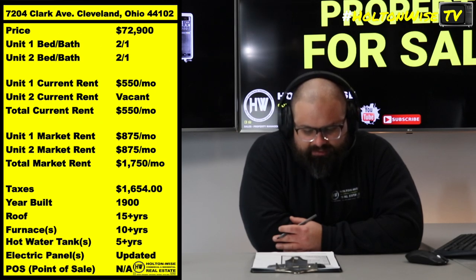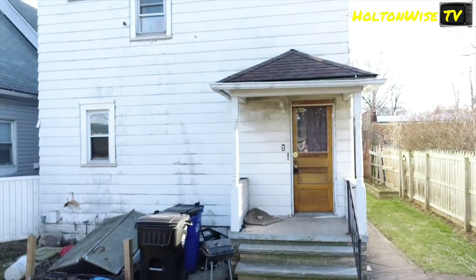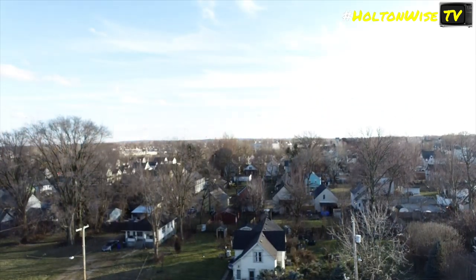7024 Clark Ave, 44102 — right there in Cleveland. Clark Fulton neighborhood. I refer to the Clark Fulton neighborhood as the MetroHealth neighborhood.